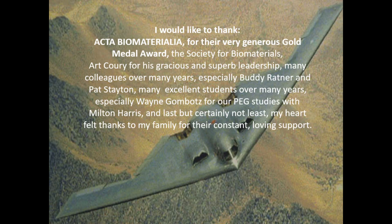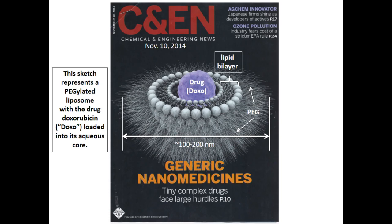Here is a picture from Chemical and Engineering News from 2014 — a cartoon replication of what we imagined to be a generic nanomedicine, essentially a PEGylated polymeric micelle. What you're looking at is actually a PEGylated micelle made up of a lipid bilayer, which is not polymeric per se. The size scale we're dealing with is very small — hundreds of nanometers at most.